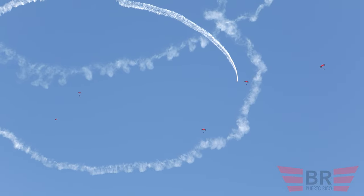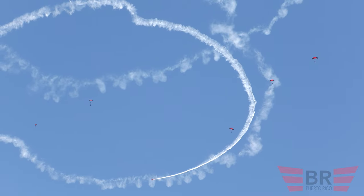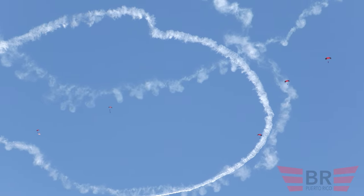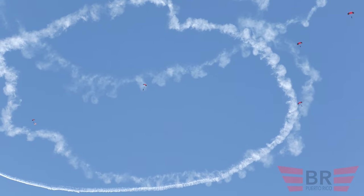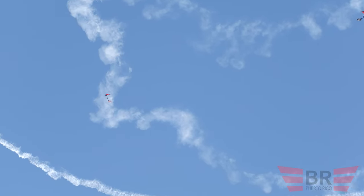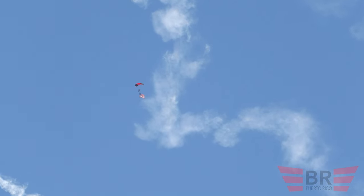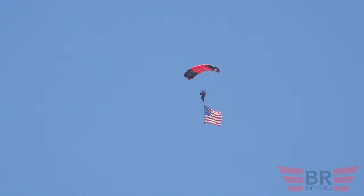You see our MIA POW flag being flown in. And if you look there, you see our American flag has been displayed. In just a moment, when they get to the appropriate altitude — right now, here is Technical Sergeant Serenity Holloway with our national anthem.